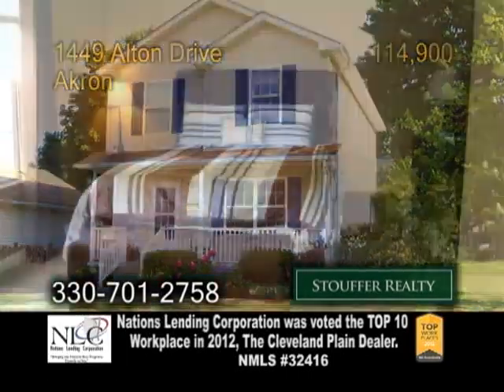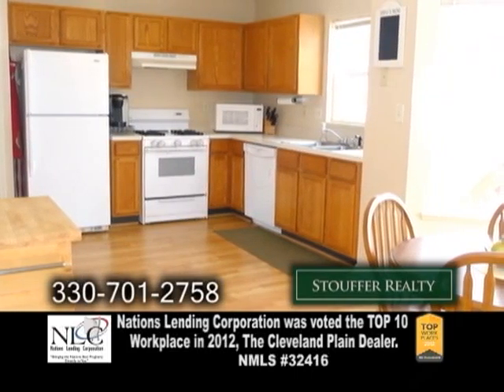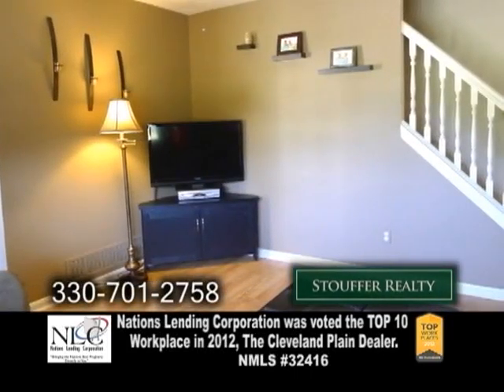A two-story home in Akron. This home features three bedrooms and one and a half baths. The open floor plan includes a large updated eating kitchen. The family room has hardwood floors.